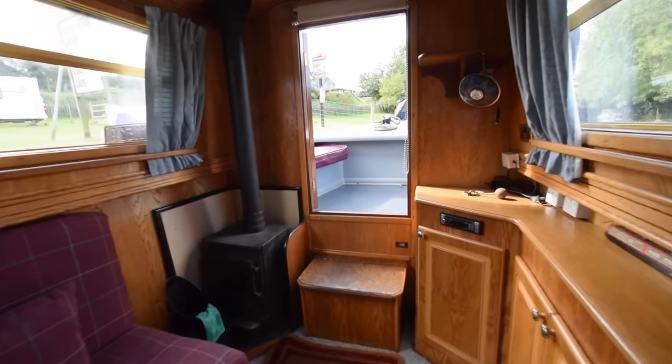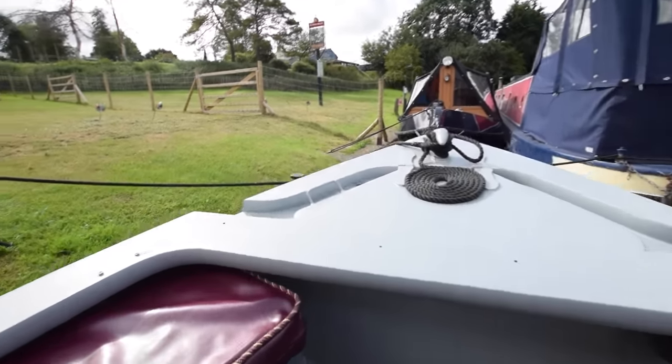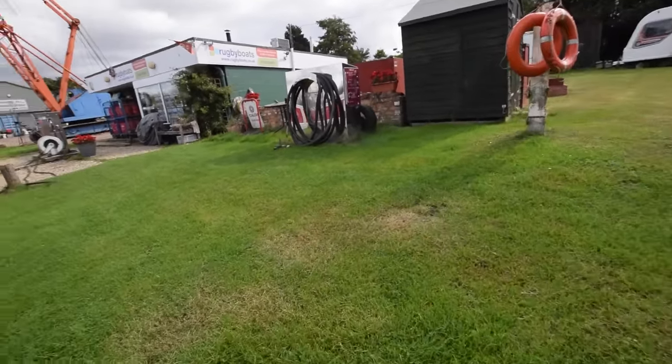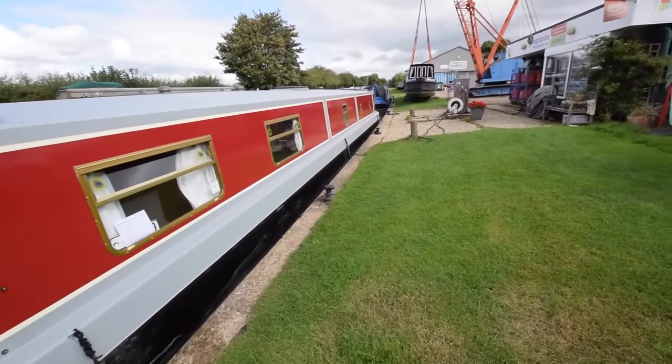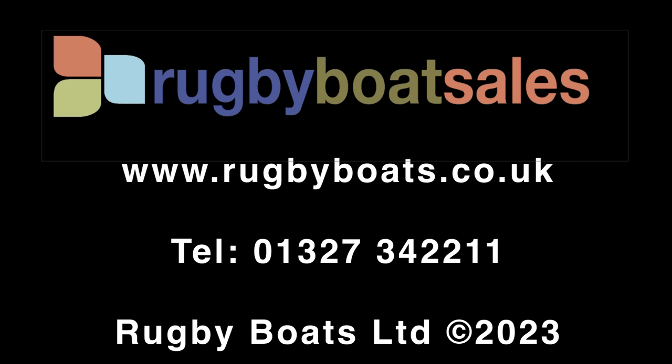The gearbox is a PRM 150. She comes with all the navigation equipment you need — just turn the key and go. And that's the Tumbler. For further information, a fully downloadable colour spec and the price, go to our website: www.rugbyboats.co.uk.